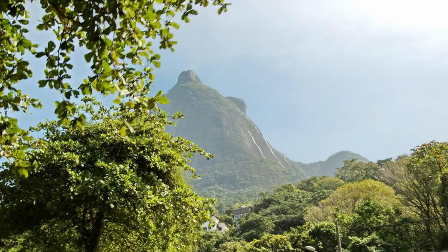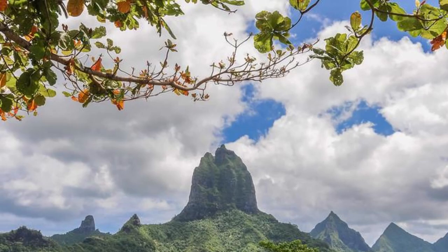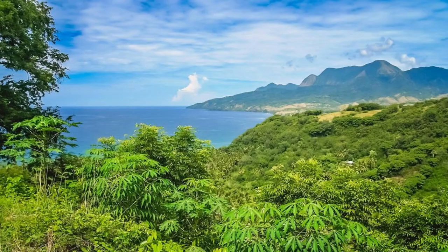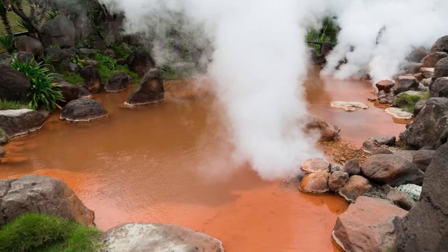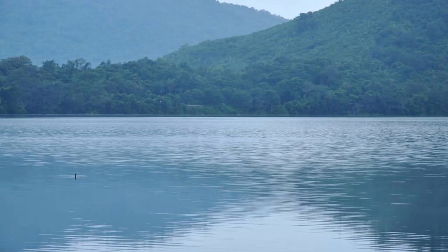Morne Trois Pitons National Park. Explore the wonders of Morne Trois Pitons National Park, a UNESCO World Heritage Site that encompasses some of Dominica's most iconic natural attractions. Trek through dense rainforests, volcanic craters, and bubbling mud pools as you discover the park's diverse flora and fauna. Visit iconic landmarks such as the Boiling Lake, the Valley of Desolation, and the Freshwater Lake, each offering its own unique beauty and adventure.